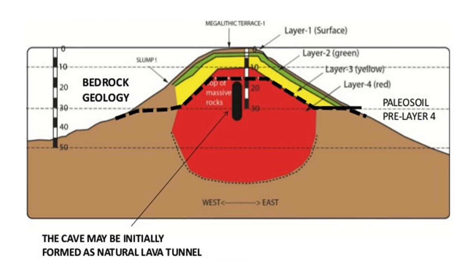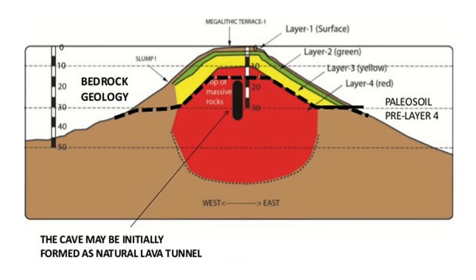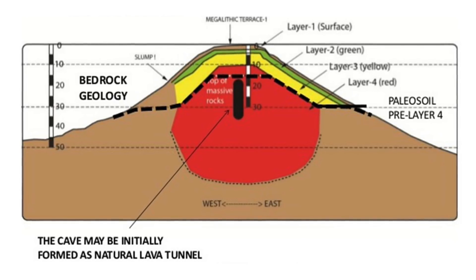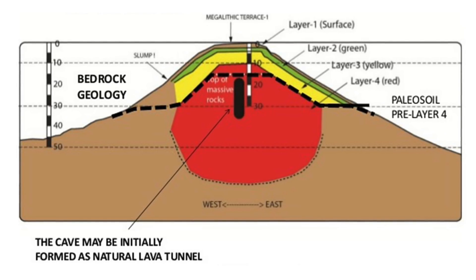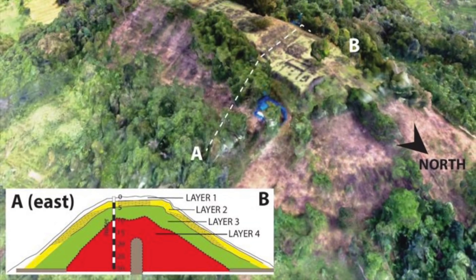What they apparently uncovered — although the full extent of the data has not yet been released — were several layers of a sizeable structure spread over an area of around 150,000 square metres, built up over millennia. Each layer seemed to represent a different period of history.